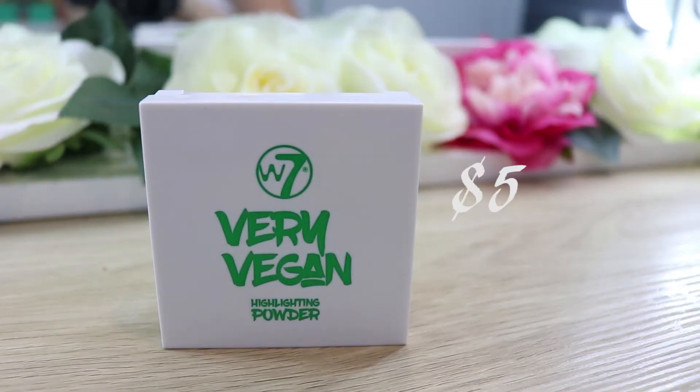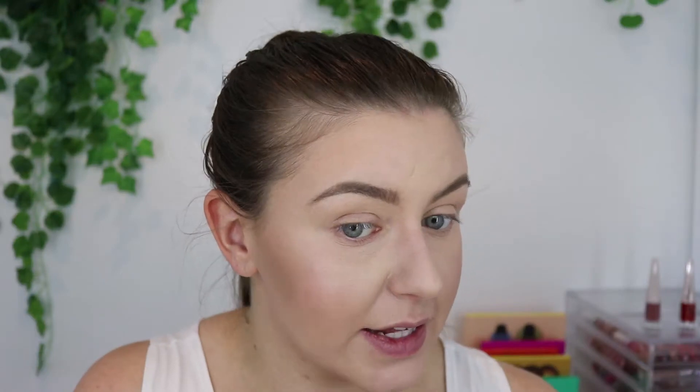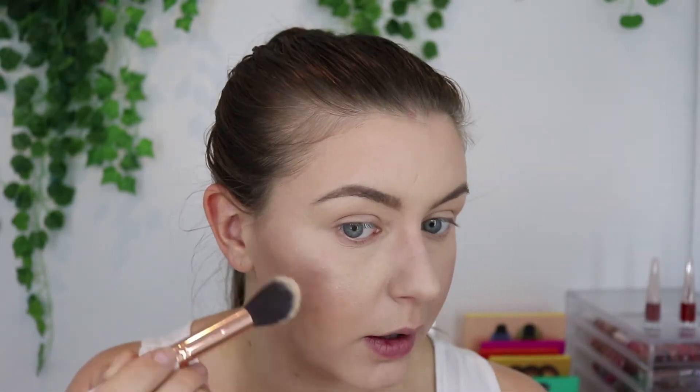For our glow today, I'm going in with the W7 Very Vegan Highlighting Powder. This is $5 and is very, very good. It sits on my skin well and doesn't enhance texture. It can be built up from a really nice glow all the way up to blinding.